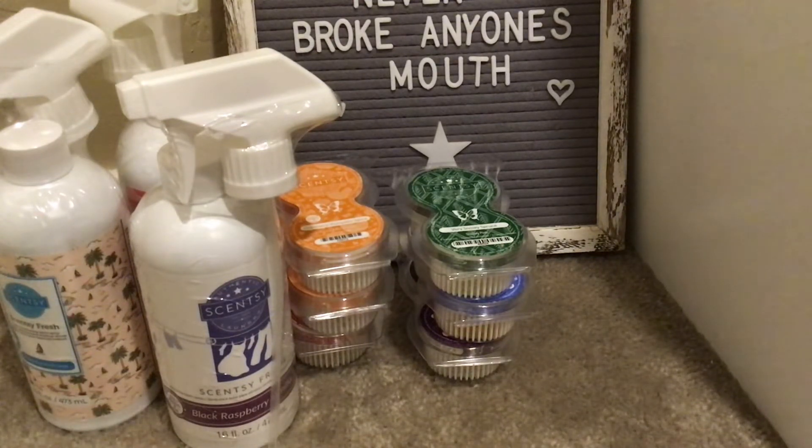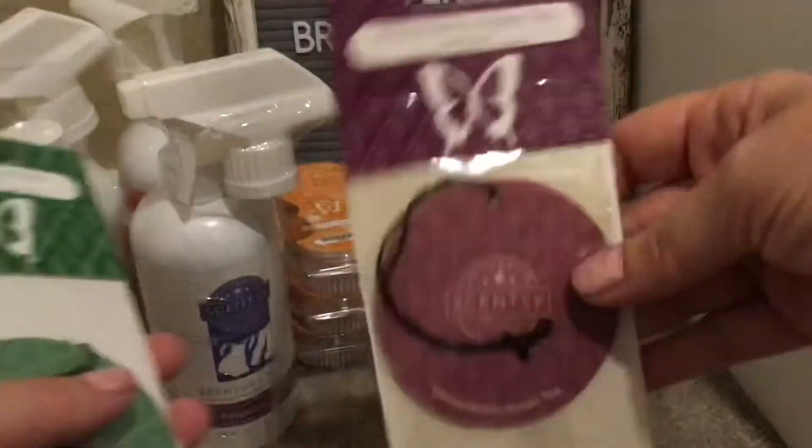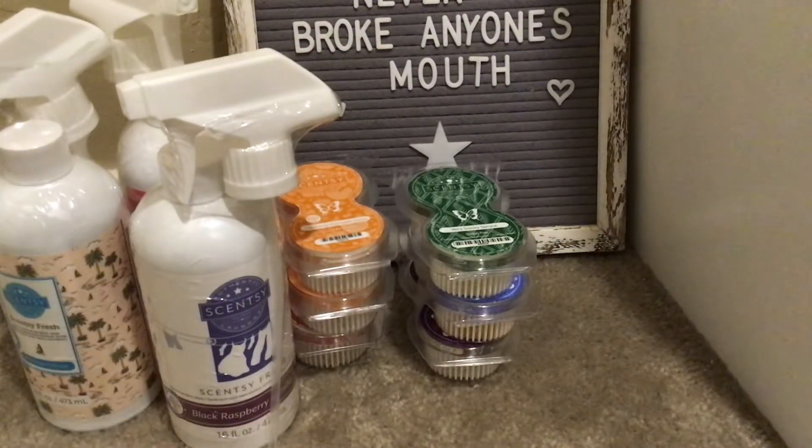Lots of paper — Scentsy certainly secures their products. I picked up some Scent Circles. Love getting these as free items or putting them as a six-pack and using it as a half-price item. These are great for various places in my home as well as to send out to customers. I got a Winterberry Apple Tea, two Very Snowy Spruce, and three Cider Mill. Happy with those.